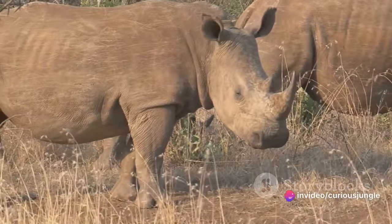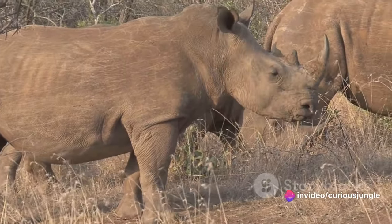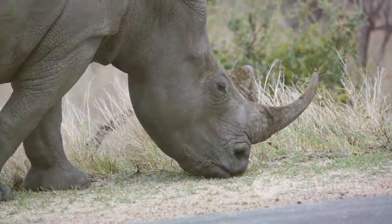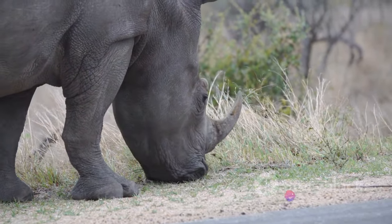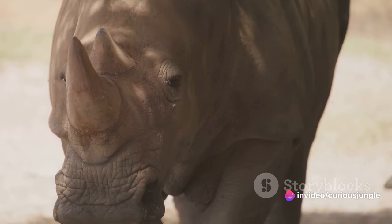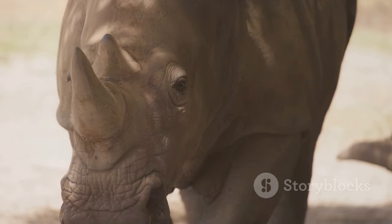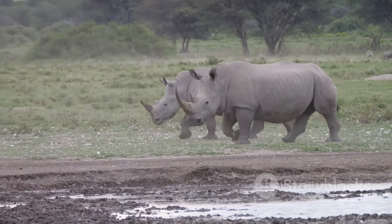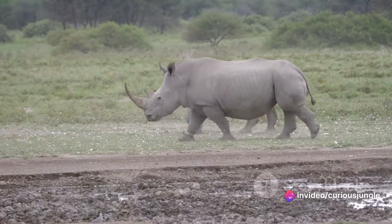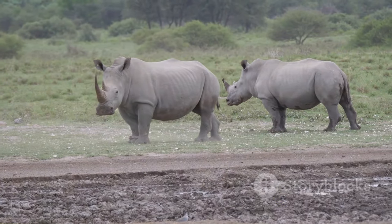Our encroachment on their habitats, driven by urbanization and deforestation, has left these majestic beasts with dwindling spaces to roam. Once sprawling grasslands and dense forests have been reduced to mere fragments, leaving rhinos with limited resources and increased competition for survival. The rhino's greatest battle is against poaching — a cruel trade driven by demand for their horns. Coveted for their supposed medicinal properties and as symbols of wealth, rhino horns have become more valuable than gold in some parts of the world, driving these creatures closer to the brink of extinction.